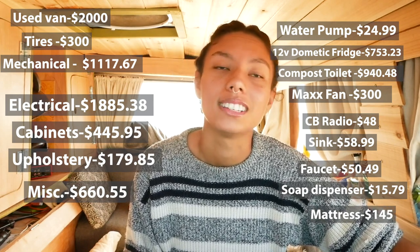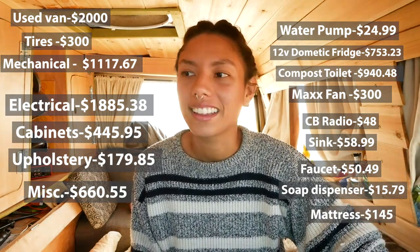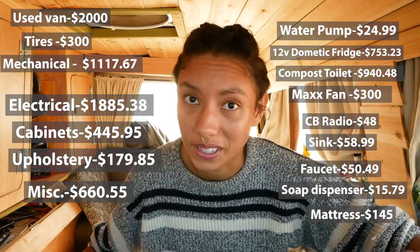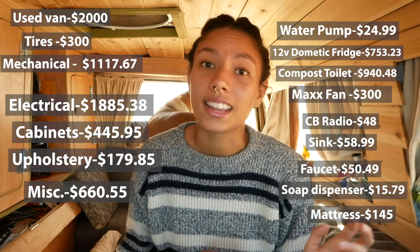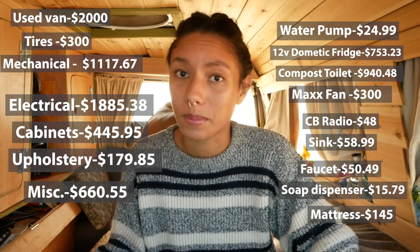Looking at all of this stuff broken down, it doesn't seem like as much as I remembered, even though maybe to you it still seems like a lot. For those of you who want to do a build similar to mine, you can start to categorize things and say okay, this month I'm going to save up for this category, and next month I'll save up for that category. Hopefully this can help you feel a little less overwhelmed by the expense. And remember that once you buy your van and move in, your expenses are going to be infinitely lower than when you were paying rent plus utilities. All the money that was once given to your landlord is 100% yours now.